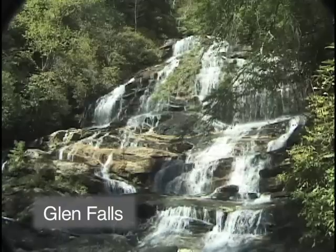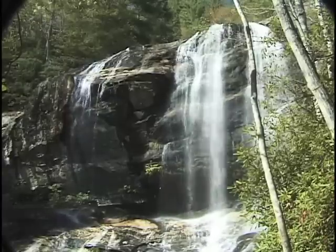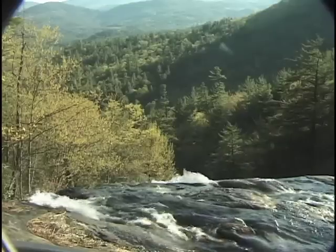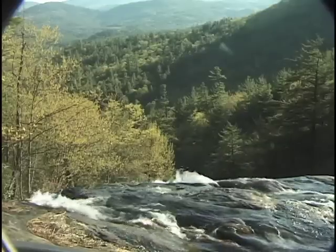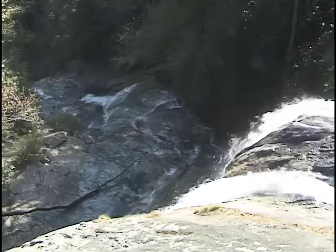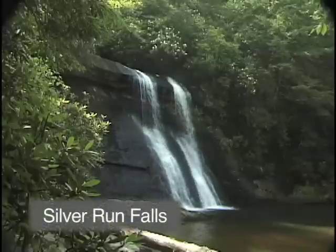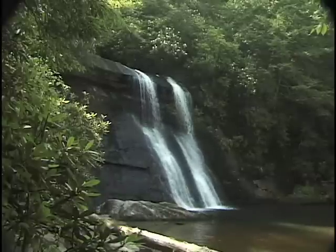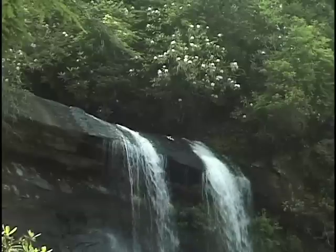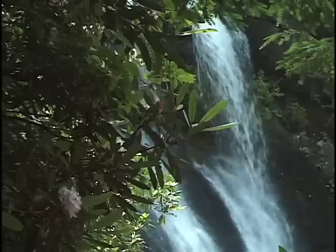Glen Falls is actually a set of three waterfalls connected by a steep but lovely National Forest Trail, just three miles out of Highlands on Highway 106. At the first waterfall, the trail goes right up to the very edge of the falls and you get a beautiful view of Blue Valley and the river spilling down below. Silver Run Falls is an easy walk off Highway 107, 4.2 miles south of Cashers. There's no sign, so set your odometer and watch for a pull-off on the left with a power pole.